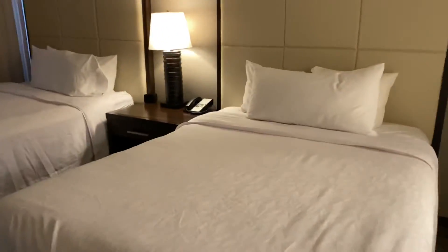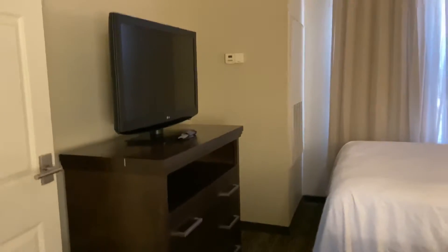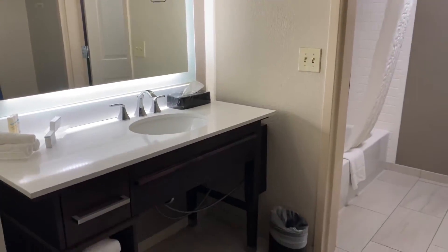Haven't checked the view, but we're on the first floor, so probably nothing. Here are your two queen beds. You have a nightstand, a drawer as well, and then a TV in here. The AC is already pumping because it is 100 degrees here today in Arizona at the end of May.